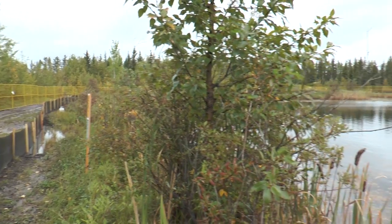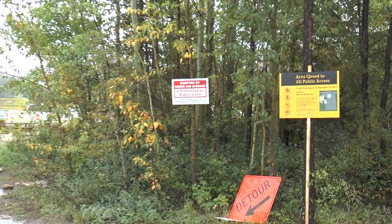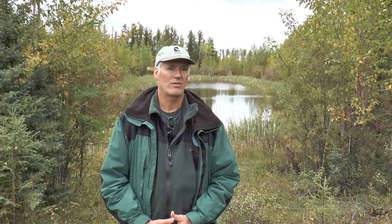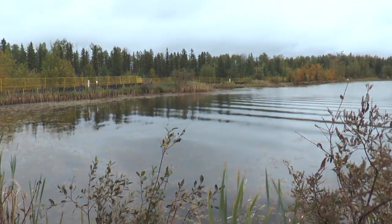We've also put a public lands closure in place for a couple hundred yards perimeter around the outside of the pond. We'll have that in place for approximately two weeks following today, which will give plenty of time for the toxicant to degrade in the environment.